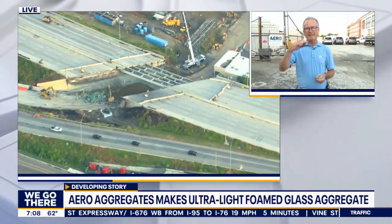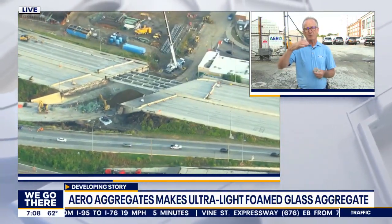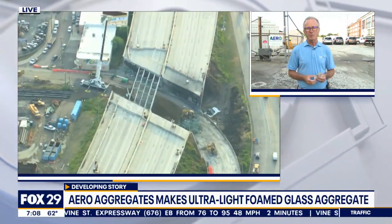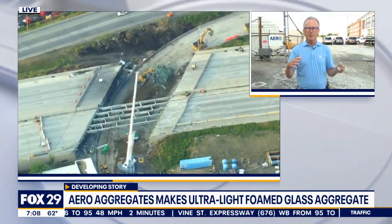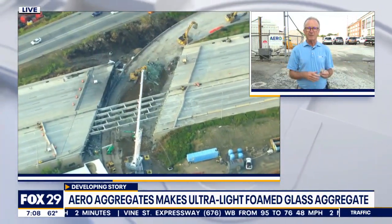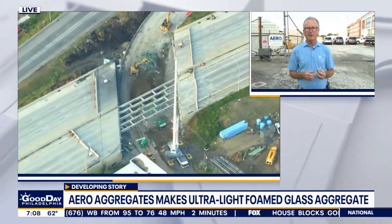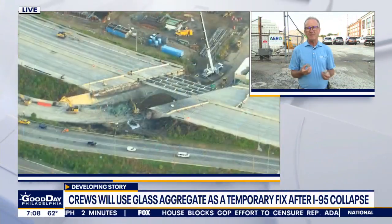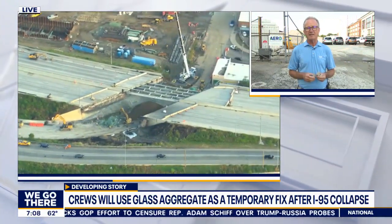The embankment will be about 20 feet high, so they'll bring up about 18 feet of the foam glass and then cover that with the road box, which will be the pavement, to open up 95. The two main reasons we're being used: one is that bringing up 20 feet of regular weight fill would put a lot of stress on underground utilities. The other is this material goes in a lot faster than traditional fill — it goes in thicker lifts and is not affected by any type of weather conditions. So if we get torrential downpours this weekend, that will not stop the installation of this material.